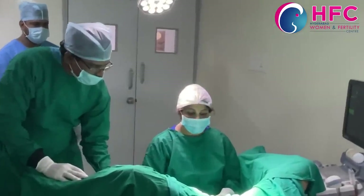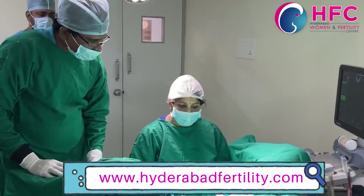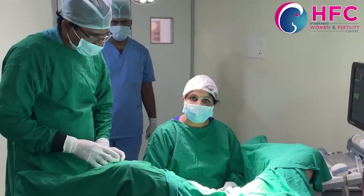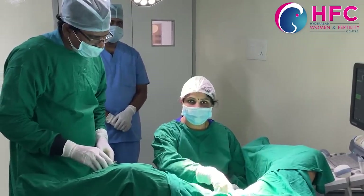Many of you say that the IVF procedure is painful — it is not painful. Post-procedure, it is safer with antibiotics and pain killers. So it is quite a safe procedure, nothing to worry about at all.